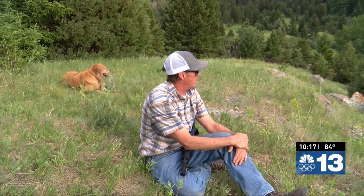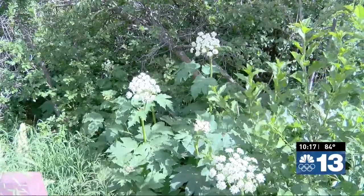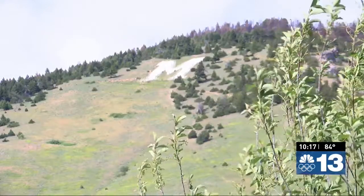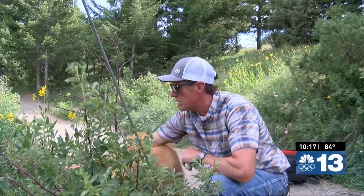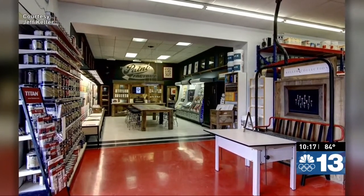Jeff's first brush with color began when he was 13. Growing up in Great Falls, I started painting houses — I guess at the request of my mom. It was a love-hate relationship, but I got pretty good at it. He earned a business degree at Montana State University and went to work for one of the nation's largest paint manufacturers. Several years later he opened his own paint store, the Paint Factory.